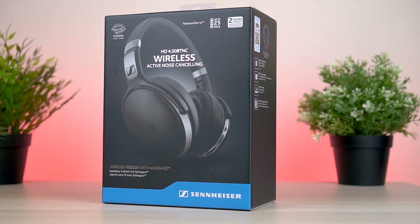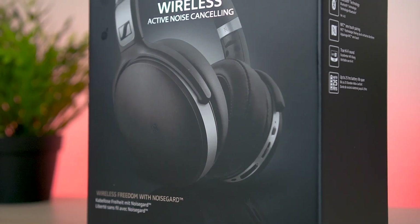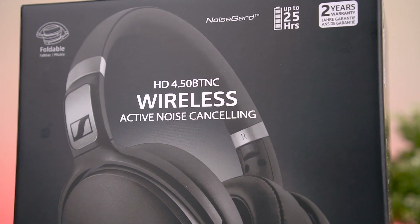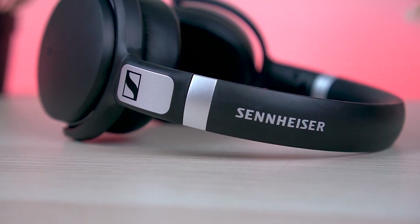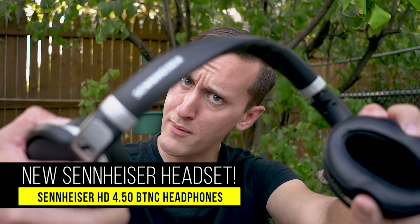What's up my friends, it's Ray back here! I know you guys really like seeing new headphones and it's been a really long time since my last headphone video, but I promise we're not done. Today I have a new pair that I think you guys are really going to like. Put your hands together and give a big warm welcome to the Sennheiser HD 4.50 BTNC.